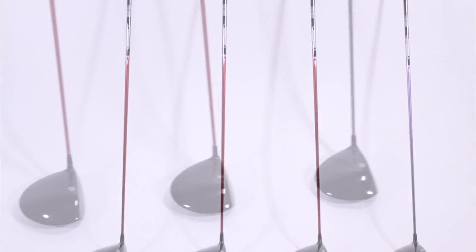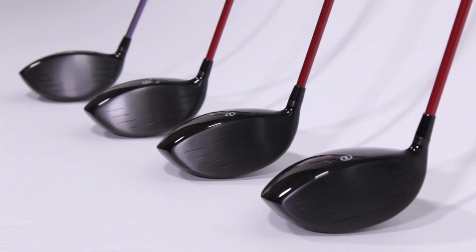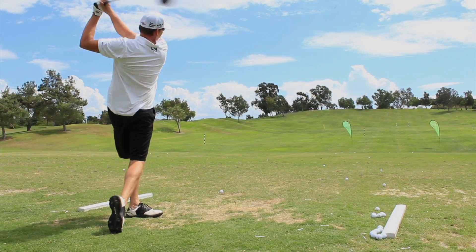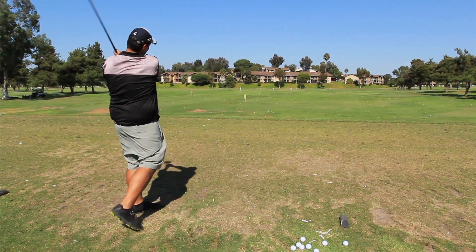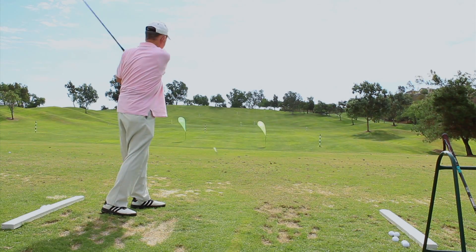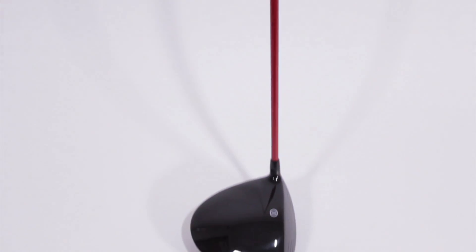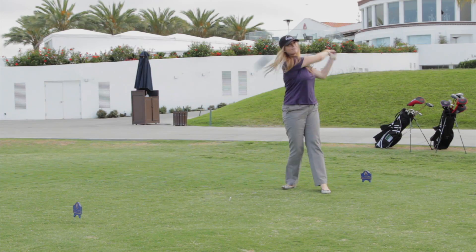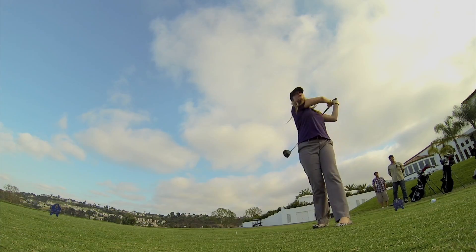The Polara Advantage drivers are available in four different lofts. The 10.5 degree lofted driver is for golfers who drive the ball more than 200 yards. The 12 degree driver is for those who hit the ball 180 to 200 yards. Polara's HL1 driver provides the added loft needed to maximize distance for golfers who drive the ball 150 to 180 yards.